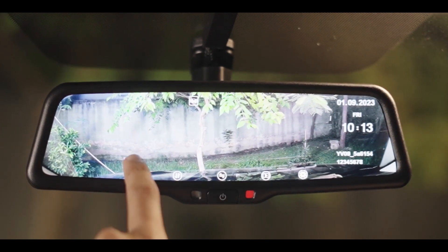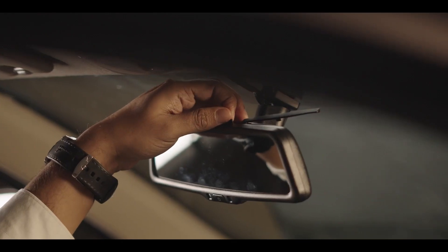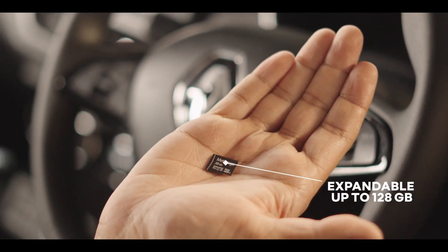Stop and start button: press this button to stop or start recording. The device comes with a 32 GB SD card, which can be increased up to 128 GB.